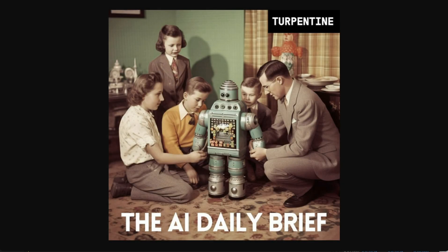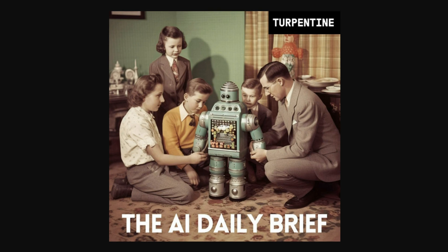Today on the AI Daily Brief, we look at all the various product announcements that happened this week. We are going to look at a set of specific product announcements — new features, new tools, new models — basically things that allow users to do more with their AI platforms.